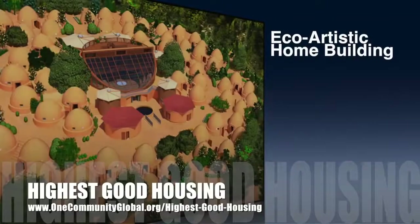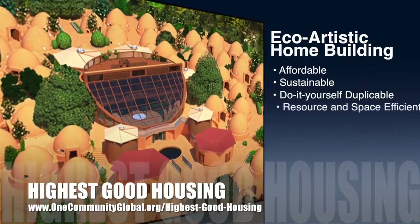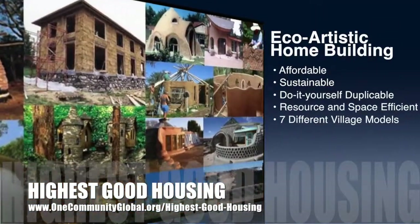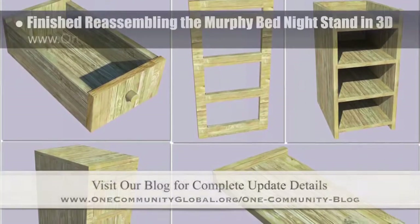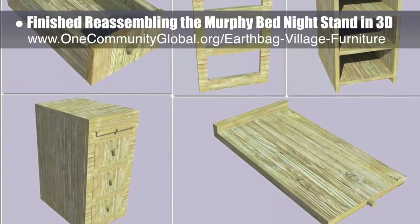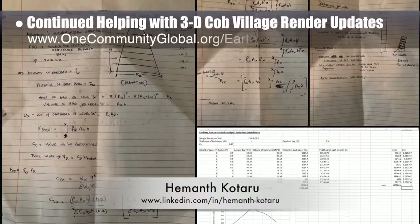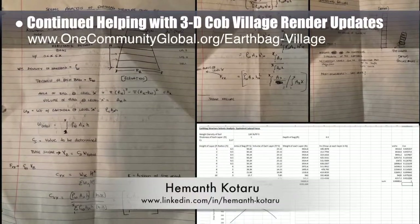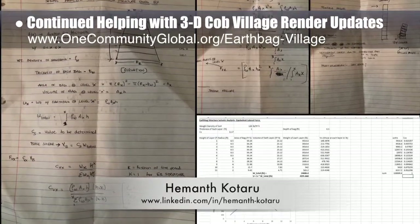One Community's approach to highest good housing is eco-artistic home building that is affordable, sustainable, do-it-yourself, duplicable, resource and space efficient, and consists of seven different sustainably constructed village models. This week the core team finished reassembling the murphy bed nightstand in 3D to double-check parts changes, test the newest assembly instructions, and produce the renders shown here. Structural engineer Manth Koru completed his 14th week helping with structural engineering research and calculations for the earthbag village pod one, completing the preliminary seismic analysis to check shear resistance of the earthbag structures using equivalent lateral force.